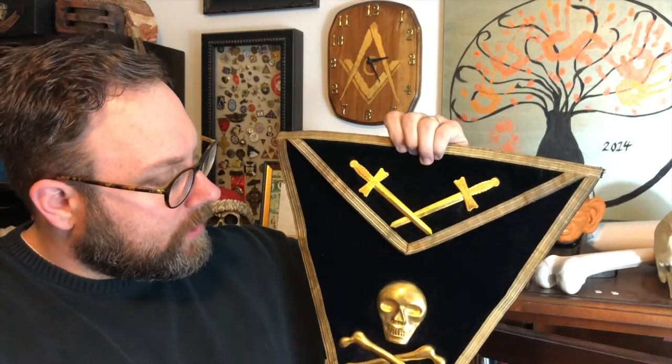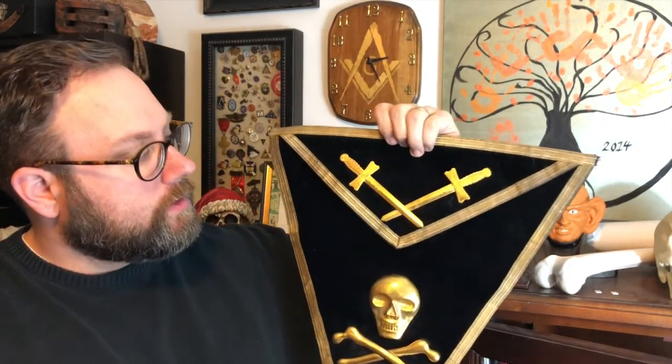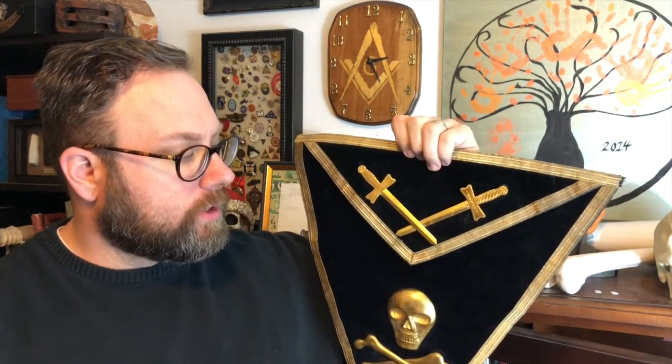In the basement of Waukegan Lodge Number 78 we still have all the original banners and items from the different tribes and things you set up for the Knight Templar degrees — or the consistory, the priory, whatever you call yours in your jurisdiction. It is rather cool. I hope you enjoyed this — it's really neat. I'll talk to you all real soon. Thanks again for watching, and please make sure you like and subscribe to the videos.